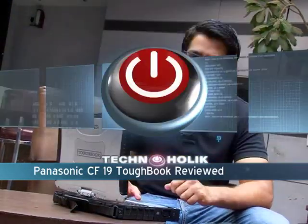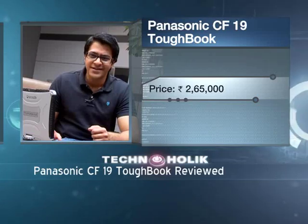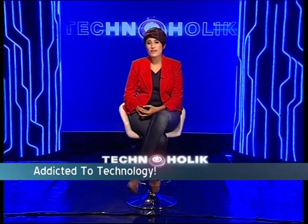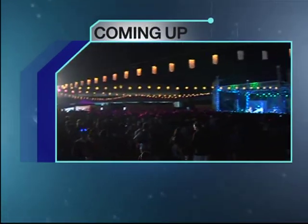Wait a second — I said it's a definite buy, but I forgot to tell you the price. The price on the Panasonic CF-19 Toughbook is 2,65,000 rupees. So my advice to you would be: spend wisely. I don't know about you guys, but I wouldn't do any of that to my laptop even if I knew that it was a Toughbook. And with that thought, it's time for a very small break on Technoholic. But coming up on the other side, Technoholic goes to NH7 Weekender and checks out the scene behind the music.